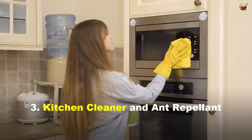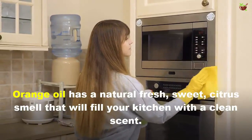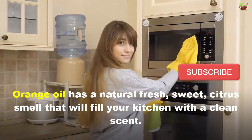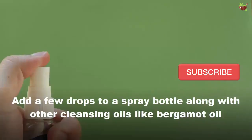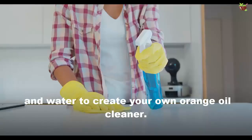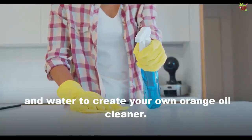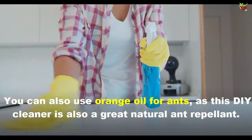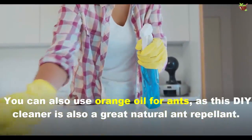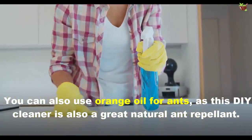3. Kitchen Cleaner and Ant Repellent: Orange oil has a natural fresh sweet citrus smell that will fill your kitchen with a clean scent. Add a few drops to a spray bottle along with other cleansing oils like bergamot oil and water to create your own orange oil cleaner. You can also use orange oil for ants, as this DIY cleaner is also a great natural ant repellent.